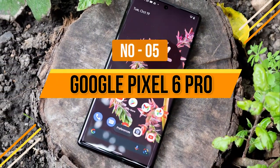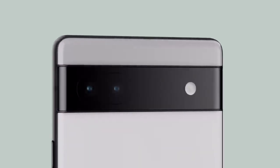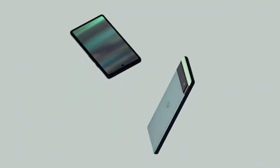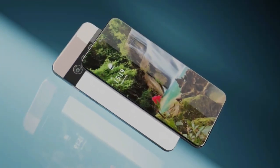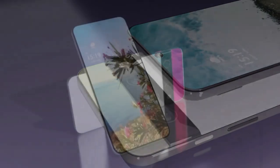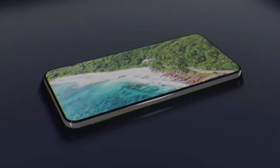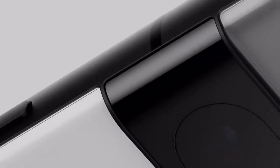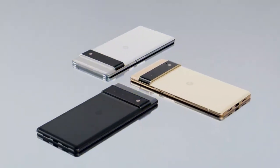Number 5: Google Pixel 6 Pro. Google changed things up in 2021 with the Pixel 6 and Pixel 6 Pro, featuring the company's own Tensor chip and Android 12 out of the box, along with a completely new look and much better cameras. The 6 Pro is a big phone with a beautiful QHD+ curved-edge OLED display running at 120Hz for the first time in the series. The camera system uses a new 50MP main sensor with amazing dynamic range, Magic Eraser, and face unblur, plus a 12MP ultra-wide and a 48MP periscope telephoto with 4x optical zoom — a big change from Pixel's old single-sensor approach.